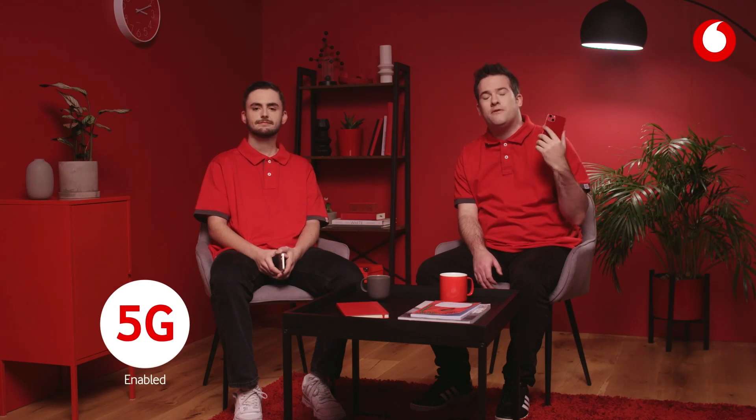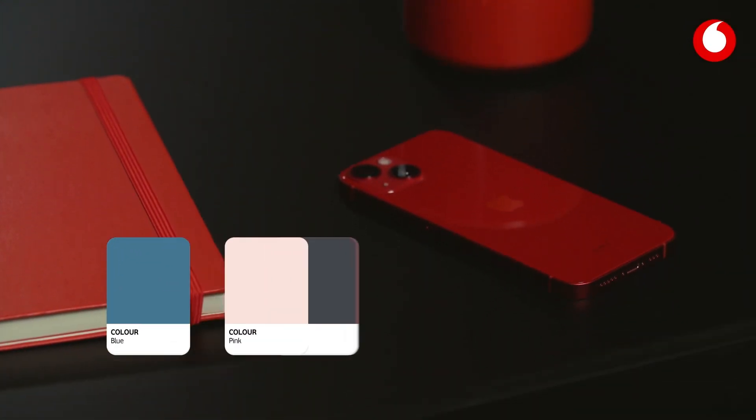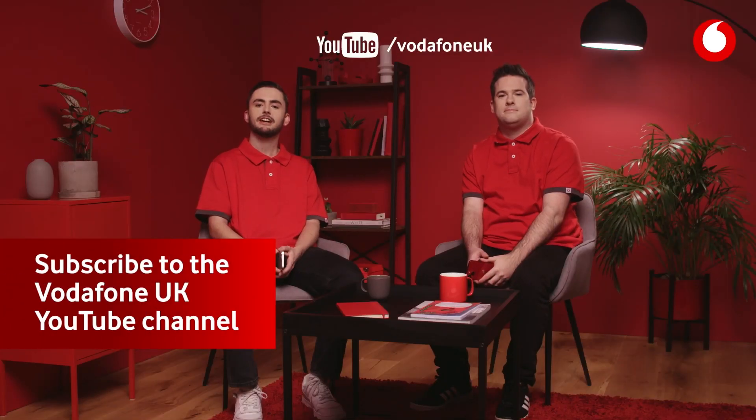The iPhone 13 range is also compatible with 5G, although you need to be in a 5G enabled area. And you can choose from stylish blue, pink, midnight, red or starlight. You can buy the iPhone 13 now at vodafone.co.uk or click the link below. And don't forget to subscribe to our YouTube channel for more videos just like this.